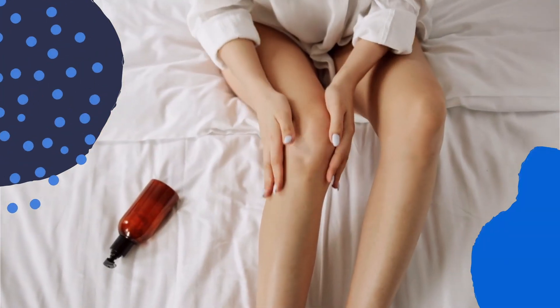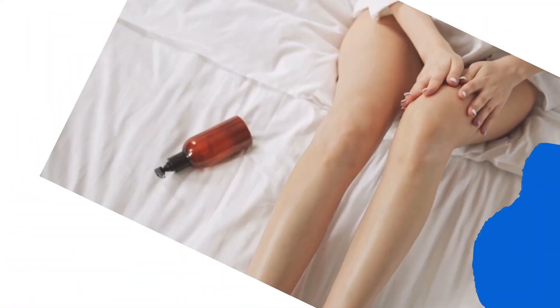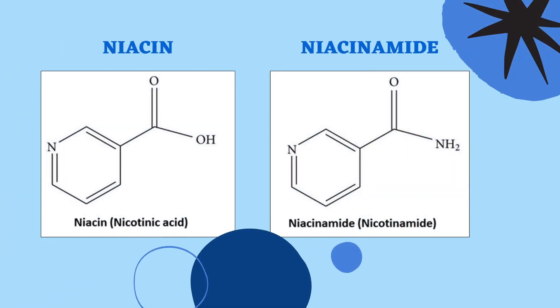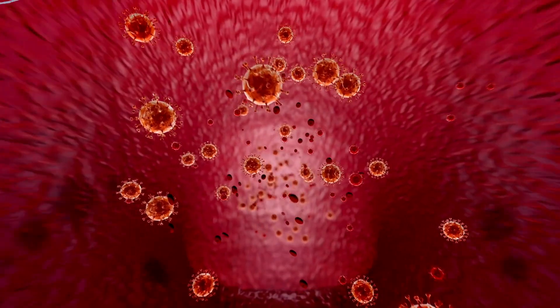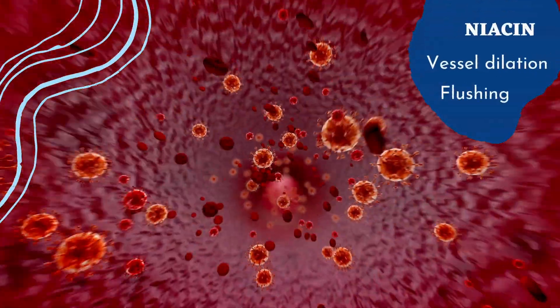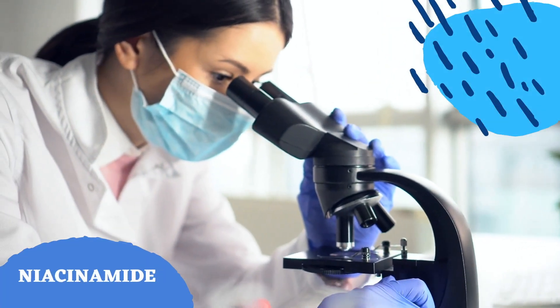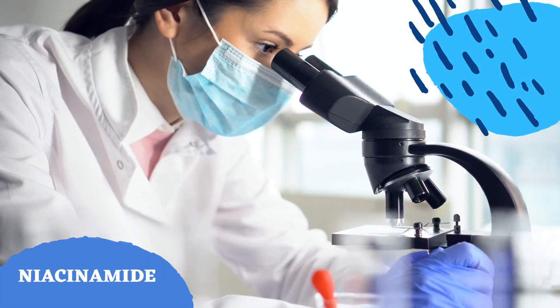Vitamin B3 is often incorporated into skincare products for therapeutic benefits. Two forms of vitamin B3 include niacin and niacinamide, and both behave biochemically different within the skin. When applied topically, niacin can cause vessel dilation and skin flushing, whereas niacinamide does not have those effects and has been extensively researched for cosmetic purposes.